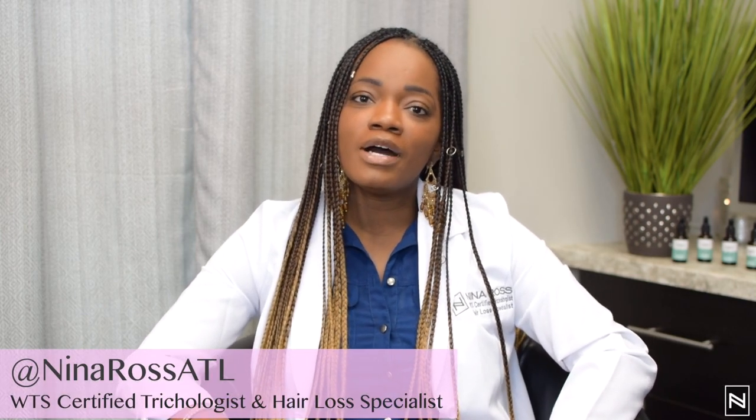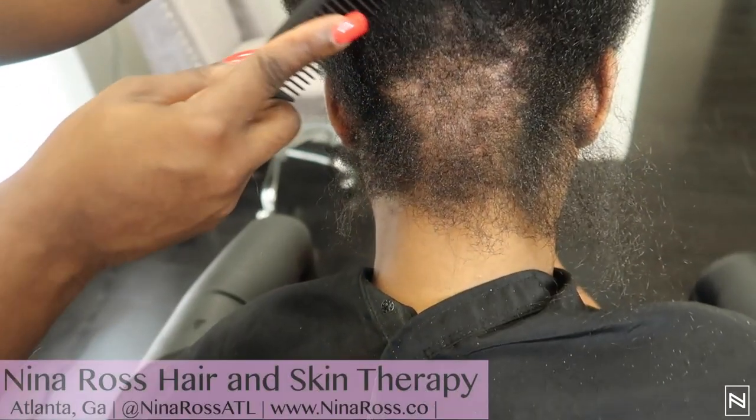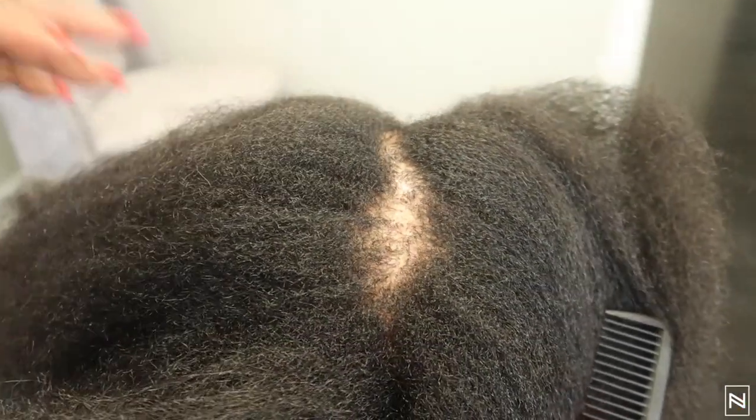I want to take the time today and talk about CCCA. This is a form of alopecia that causes scarring on African-American women — pretty much black women. I have clients that come in and they don't understand the type of hair loss they're experiencing, and I just want to give you more education as to what's happening.